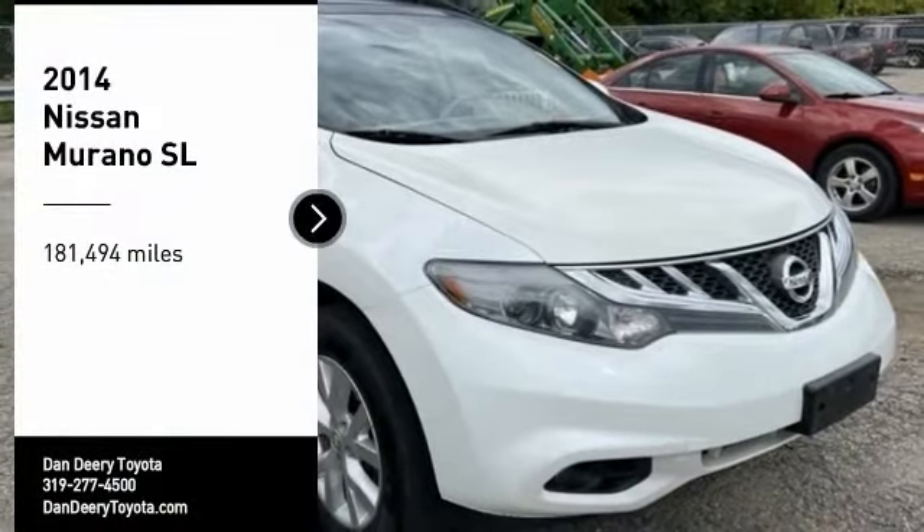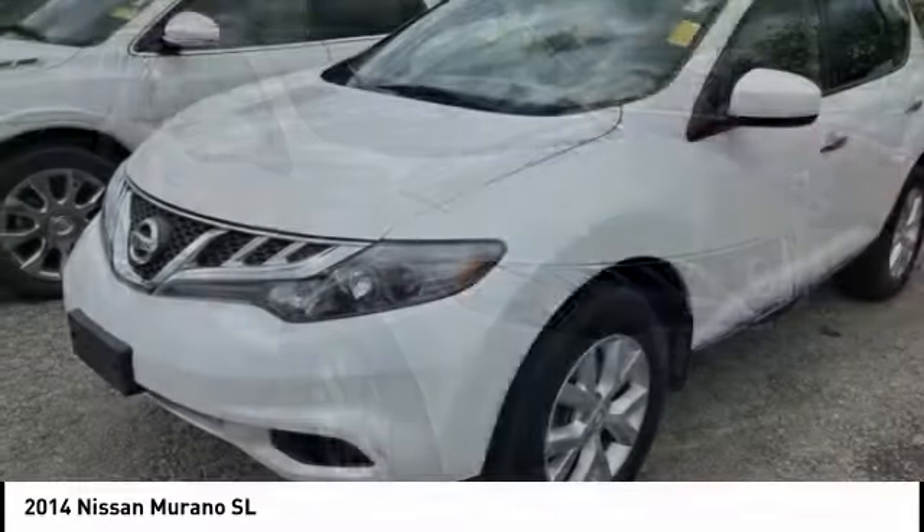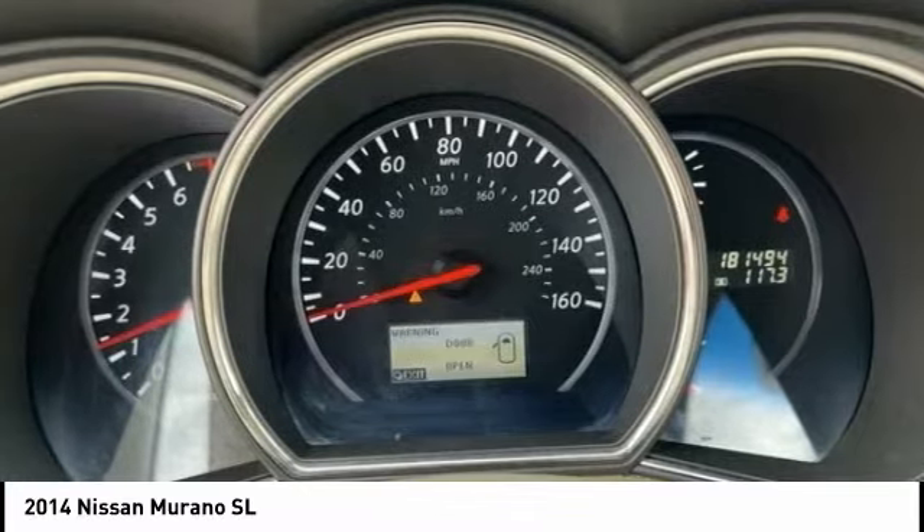You are going to love the 2014 Murano. The peace of mind of award-winning safety, including a 5-star rating for side impact crash safety, comes standard with the Nissan Murano.